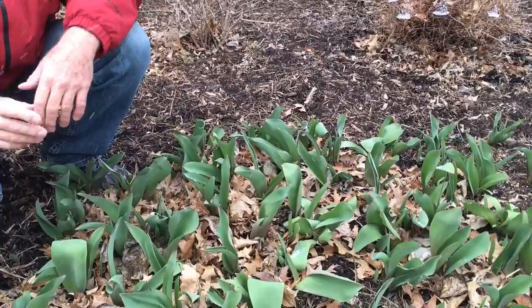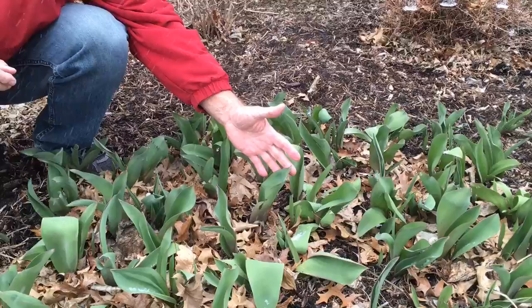Sometimes the weather tricks them into coming up a little bit too soon, but generally if it gets colder, they slow down the growth. The key thing here to look at: we have just the foliage — it's the leaves, not the flower buds yet.